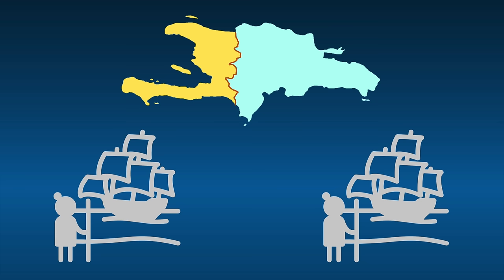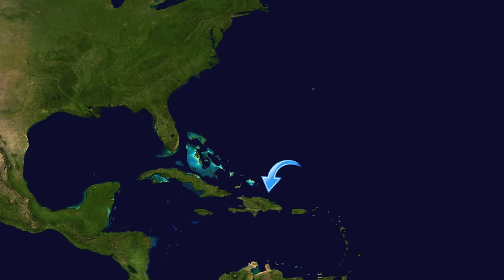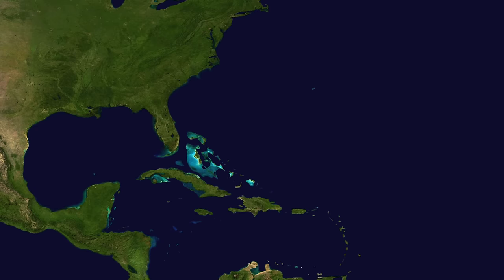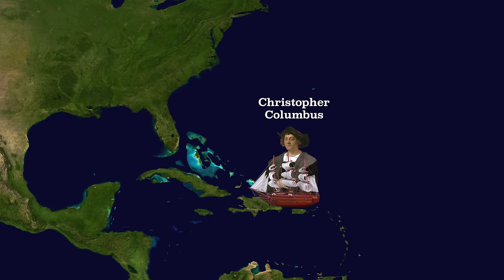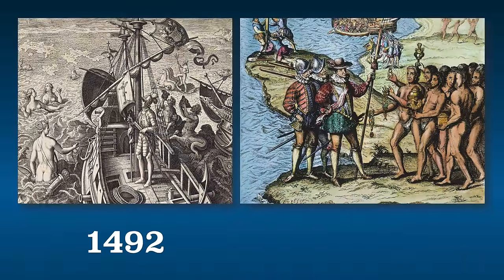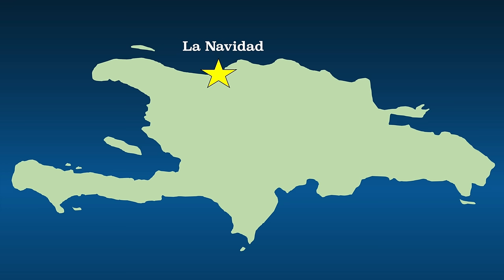Both used to be European colonies. Humans have lived on the island for at least 1,400 years, probably longer. Around the year 600, a group of Arawak migrants known as the Taino arrived. The first European to the island was Christopher Columbus, who called it La Isla Española — 'the Spanish island' — eventually shortened to Hispaniola. Columbus arrived on his first voyage in 1492, establishing a settlement called La Navidad on the northern coast of modern-day Haiti.